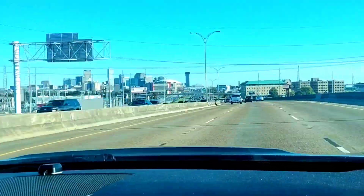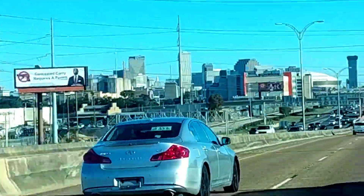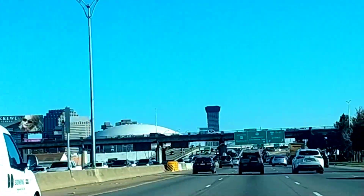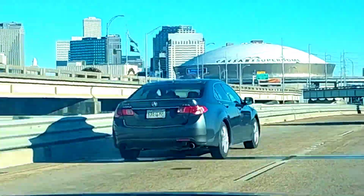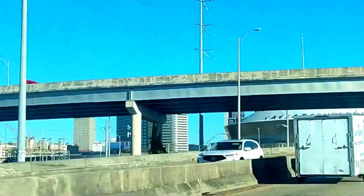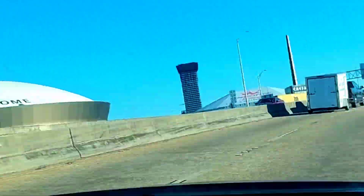Good morning, everyone. This is Linda. And here I am, Jody and I, we're on our way home Tuesday morning from an appointment. Look at that sky — she is gorgeous. But don't let that sun and that beautiful sky fool you. It's cold out there.